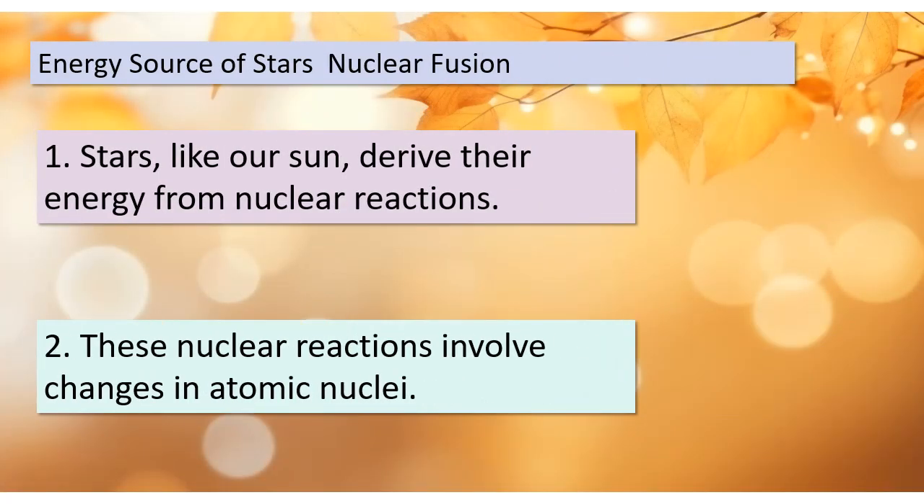Good day, students. Today we're going to embark on an exciting journey into the heart of stars, including our very own Sun, and discover where their immense energy comes from. It's quite fascinating.